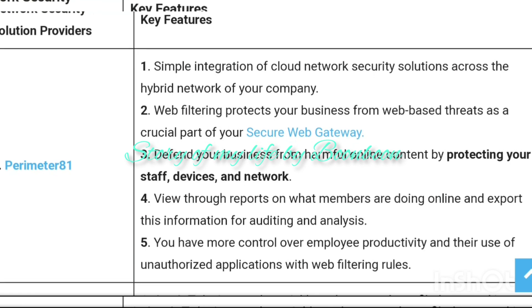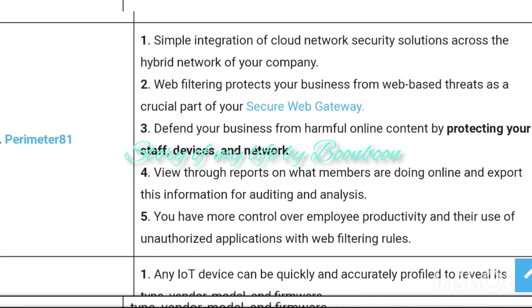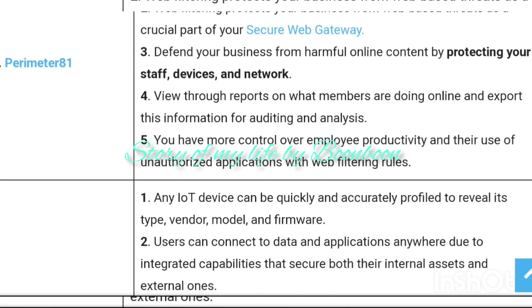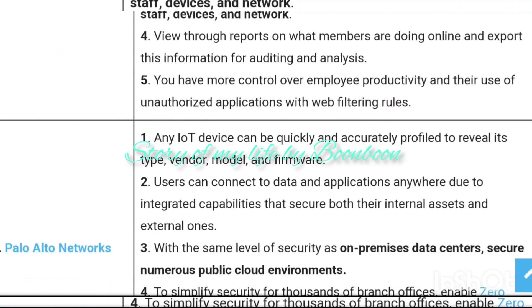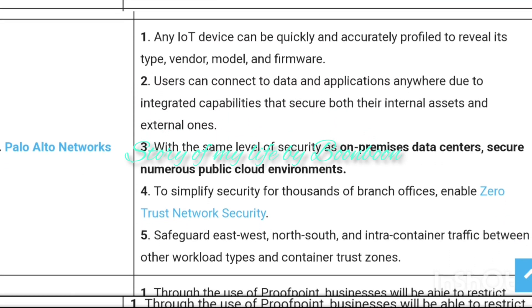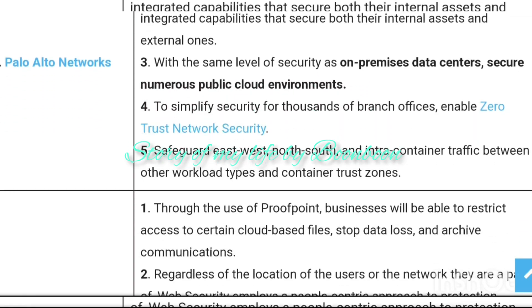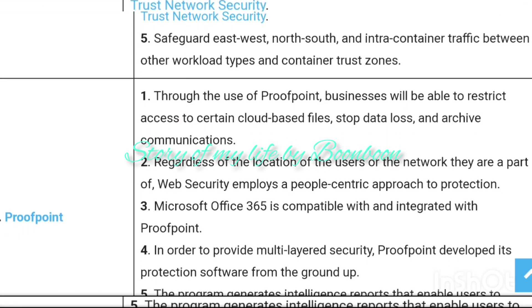Each layer of security software has its own set of tools, controls, and policies. These rules, policies, and controls help authorized users to access network resources. Storing sensitive and confidential data on machines and networks can expose it to various cybersecurity threats. With the right network security solutions, you can prevent security threats and protect your system, network, and data from malicious attacks.